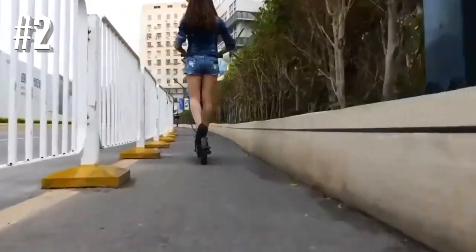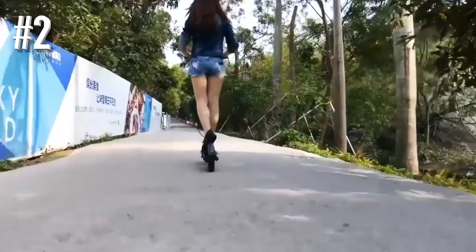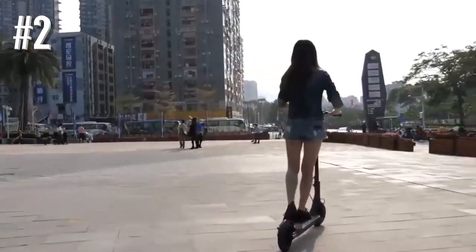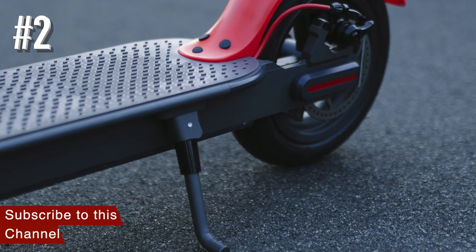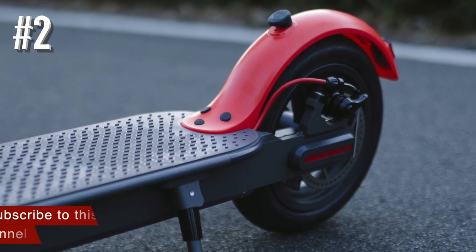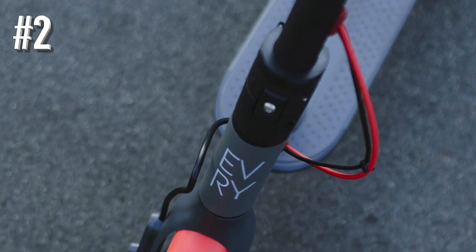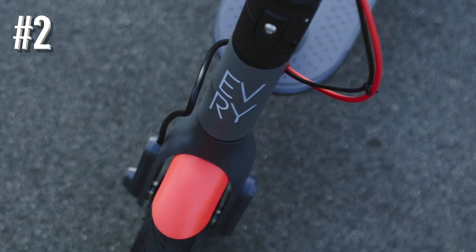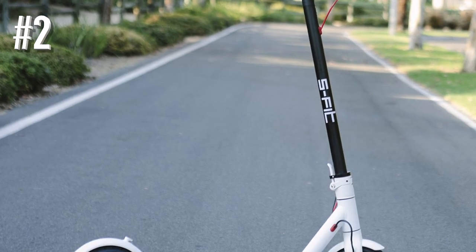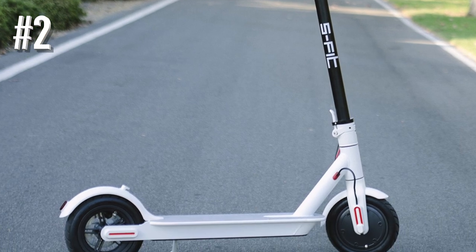When you fold it down, the handle latches on to the rear splash guard and it's really stable while carrying it. It provides a top speed of 15.5 miles per hour and a maximum distance of 28.6 miles on a single charge. It recharges fast and weighs just under 27 pounds. It's a comfortable and very affordable pick for those who don't need to travel more than 12 miles on a single charge.